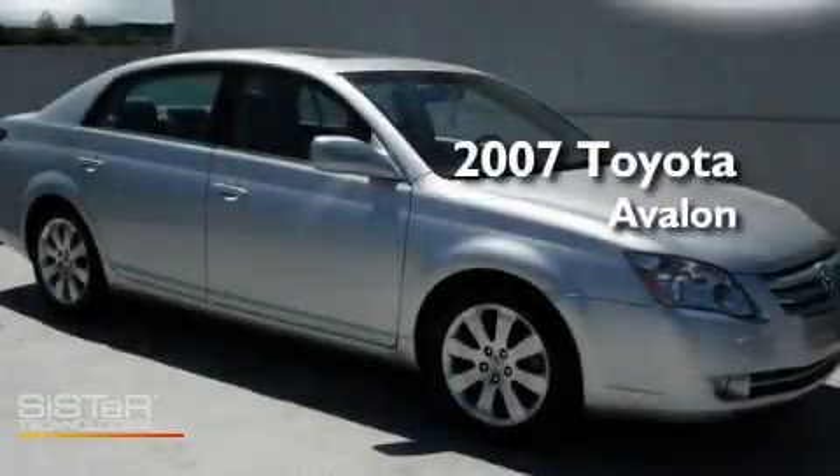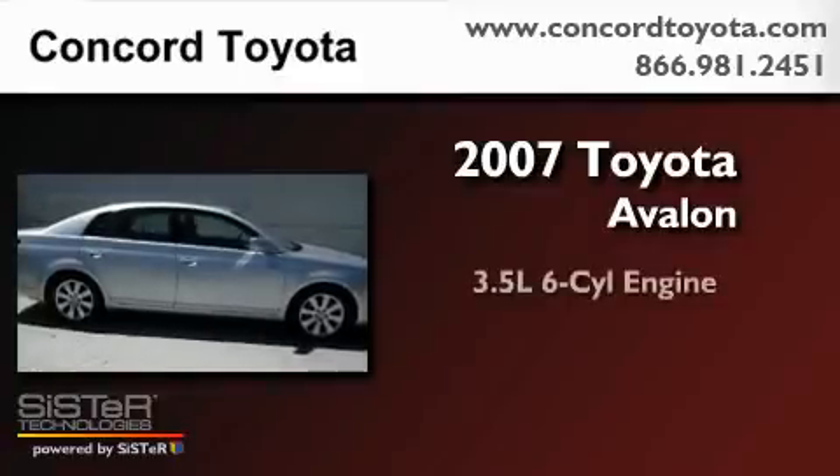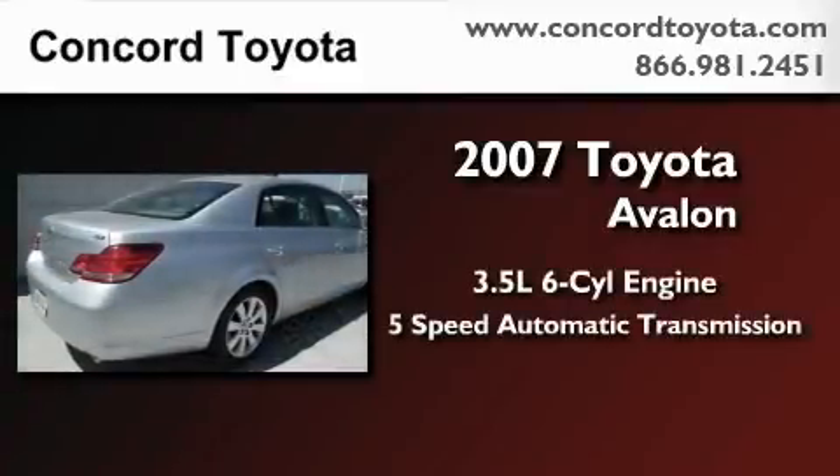This is a certified pre-owned 2007 Toyota Avalon. It has a 3.5-liter six-cylinder engine and a five-speed automatic transmission.